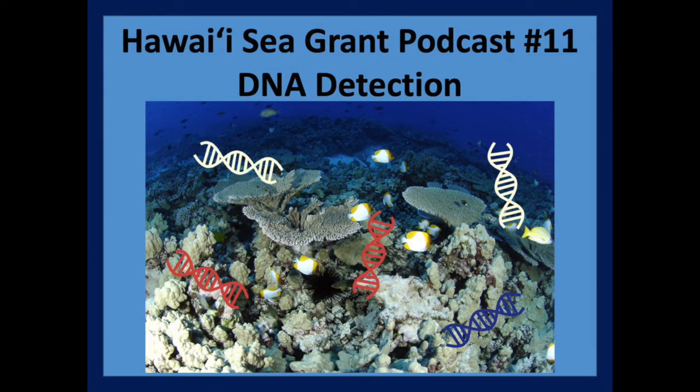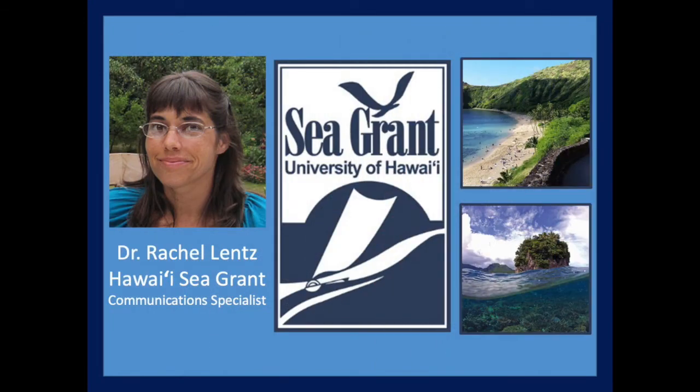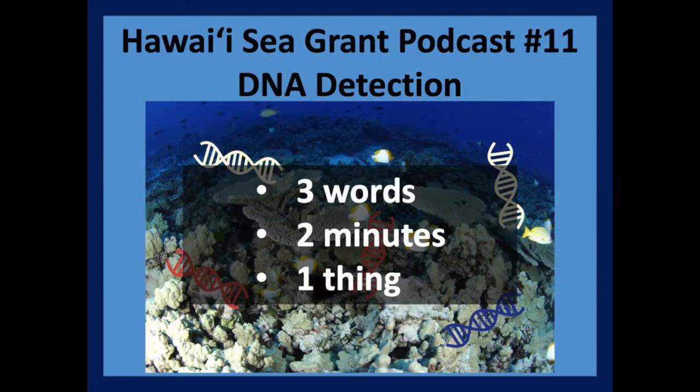This is Hawaii Sea Grant podcast number 11, DNA Detection. Aloha, my name is Rachel and I'm a communications specialist at Hawaii Sea Grant. Welcome to our 321 podcast. This podcast features research supported by Hawaii Sea Grant. Each episode highlights a new project and the people that make that project possible. I'll ask these researchers to define three words commonly used in their research, give them two minutes to explain how their research benefits communities here in Hawaii, and end by asking them to provide one thing they know about each other other than their research. So, three words, two minutes, and one thing — it's a 321 podcast.